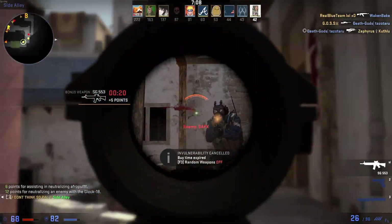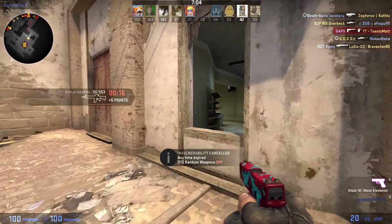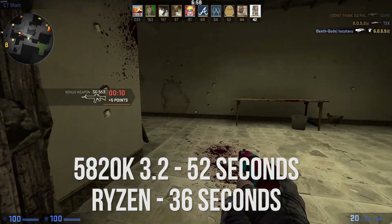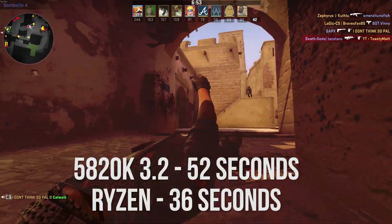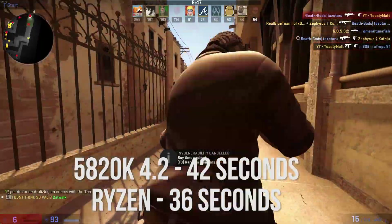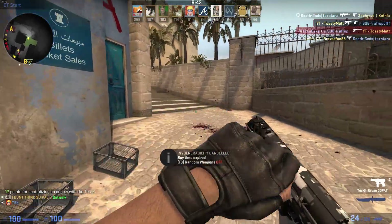On to the 5820k: at 3.2GHz and 150 samples we get a time of 52 seconds. My six-core, 12-thread chip gets pushed around by the Ryzen chip with a 16-second difference. Once overclocked to 4.2GHz, we do get a time of 42 seconds, which is much more viable and shows that this chip is on par with more x99 platforms.